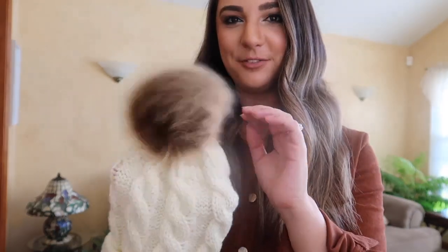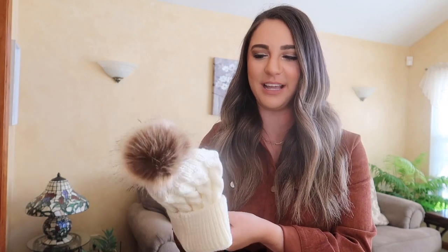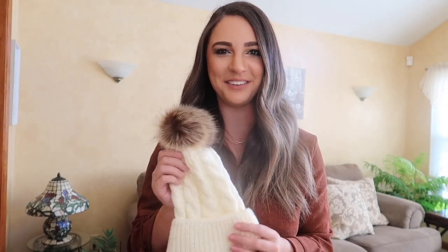Moving on to a couple accessories — I got this cute knit hat for winter. It has a cute little fluffy pompom on top. Just a normal knit hat. I live in Pittsburgh so we get winter and snow — that's just how it is. I have this style in a couple of different colors from different places, and I always love the little furry ball on top. It's super cute.